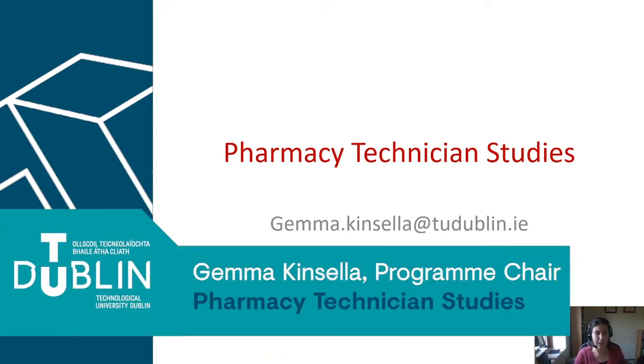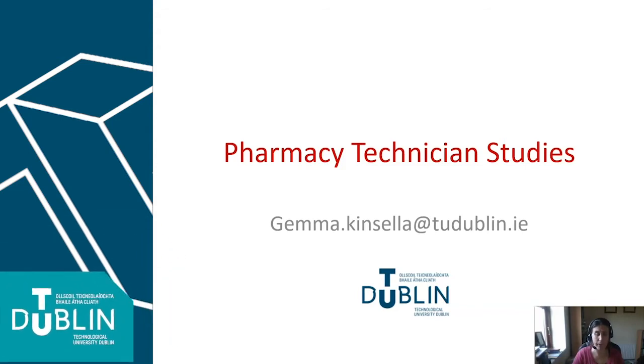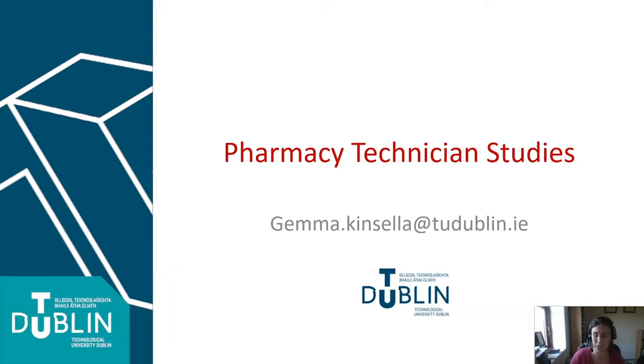Hi everybody. I want to tell you a little bit about the Pharmacy Technician Studies Programme here in TU Dublin. My name is Gemma Kinsla and I'm the Programme Chair of this programme. I've left my email address on the front page, so if anyone has any questions afterwards, do feel free to get in touch with me. I'm happy to answer any of your queries.